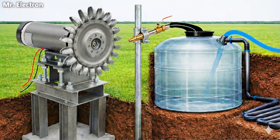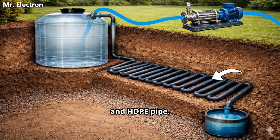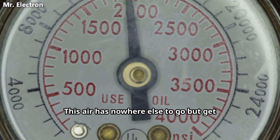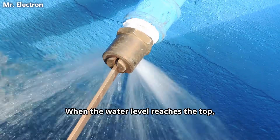At the moment, all the valves are turned off and there is nothing but air in the surface tank and HDPE pipe. When we turn on the pump, water starts filling up the tank and compressing the air inside the surface tank. This air has nowhere else to go but get compressed inside the HDPE pipe.